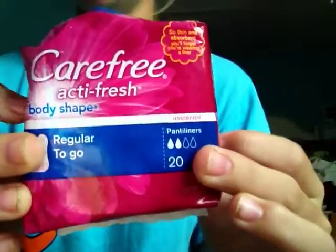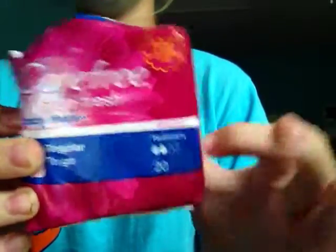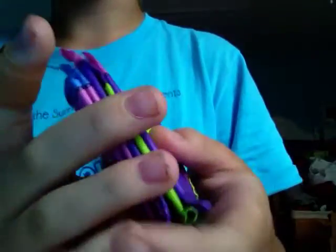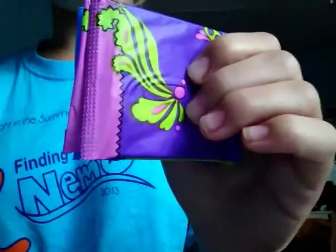For liners, I have a 20-pack of the Carefree Body Shape ActiFresh. She's there for 21 days so I brought 20. I also brought 5 extra Ubeco Tex liners in case she needed to use 2 on one day or wanted to use them as backup.